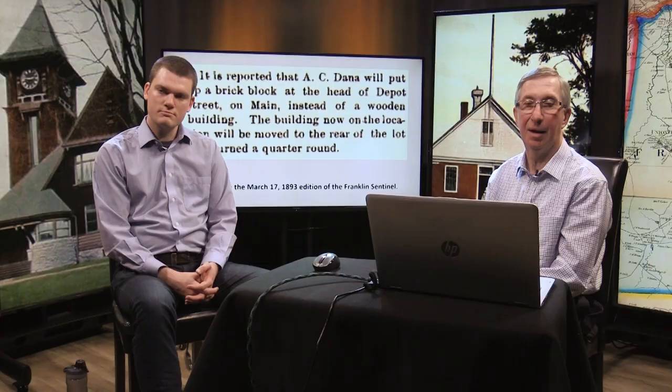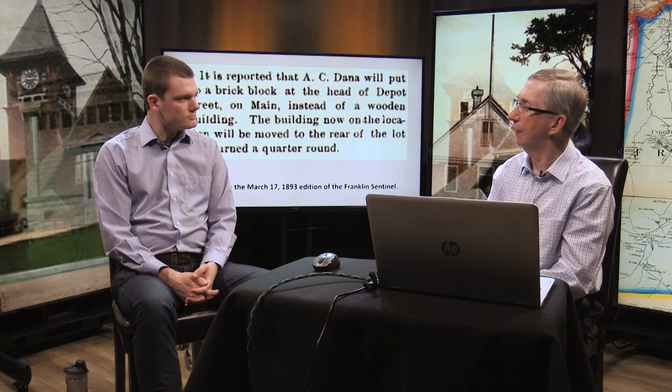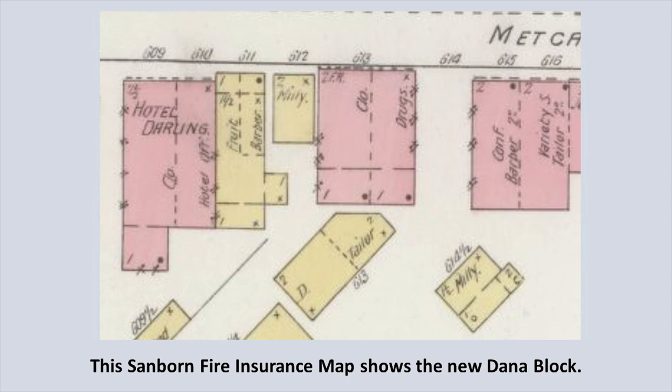In 1893, A.C. Dana put up a brick block at the head of Depot Street — the new Dana Block. Interestingly, the building on that location was moved to the rear of the lot and turned a quarter round. The 1894 Sanborn fire insurance map shows that building at the rear turned at a 45-degree angle. It looks like they had to take part of the building off the front to make way for the new Dana Block.